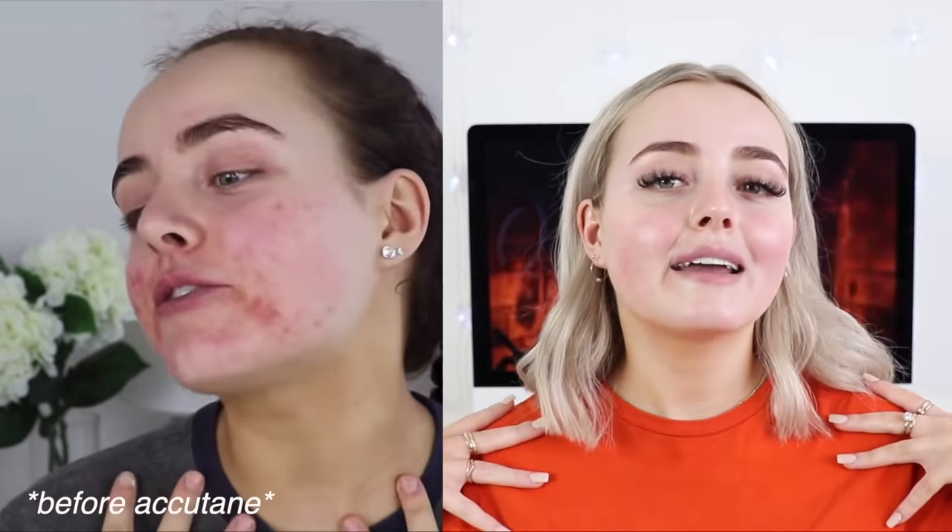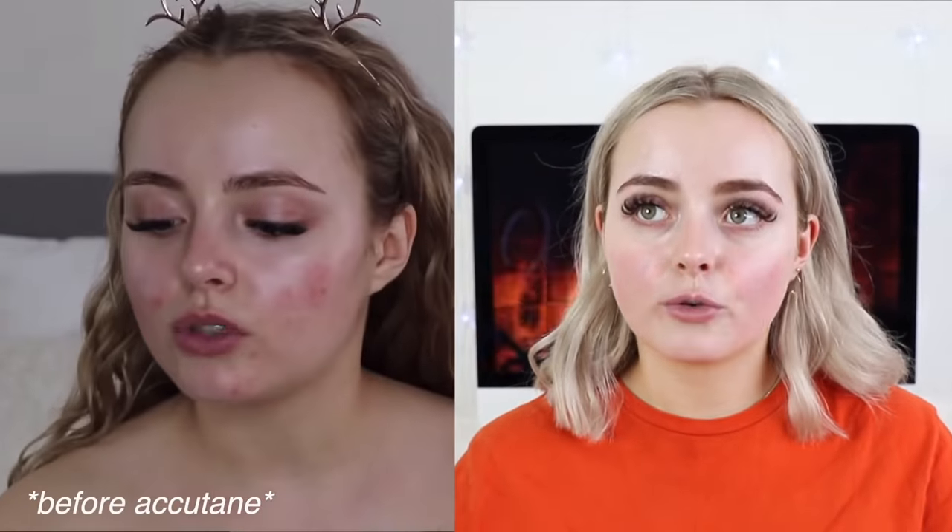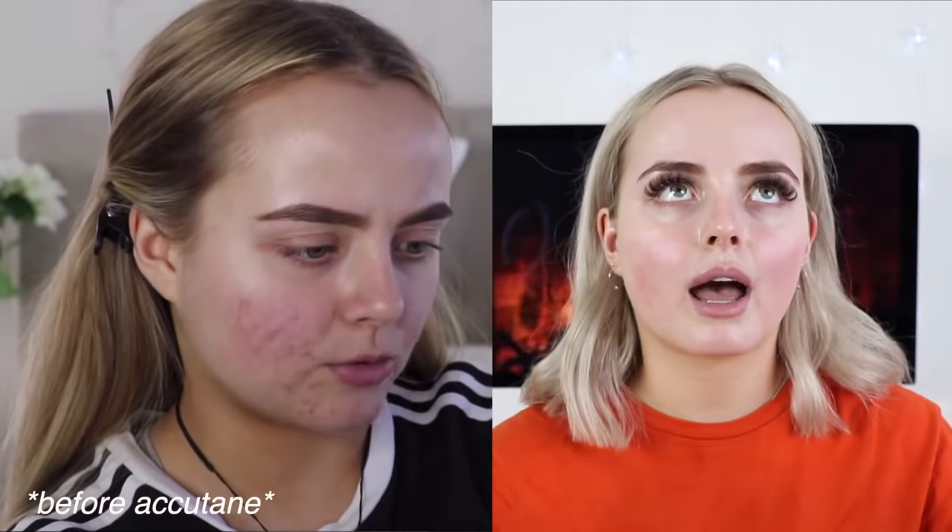Today's gonna be my seven-month Roaccutane update video. If you've been following along my skin journey, you guys will know that I am on Accutane. I have been for seven months now. This is my eighth month on Roaccutane.